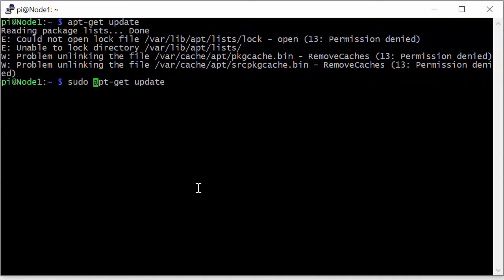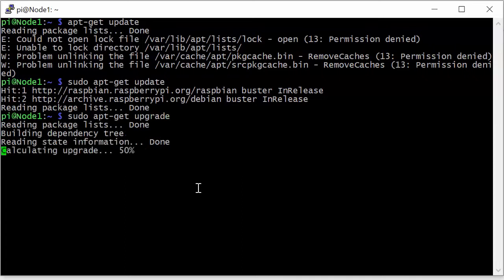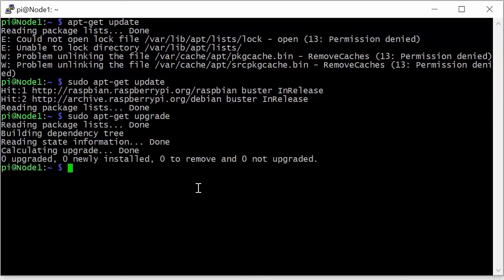That's because we need to be a super user to update the system. So we need to prefix that command with sudo — super user do — and hit enter. You'll see that this is a Raspberry Pi so we're going to raspbian.raspberry pi.org and reading the packages. The package list is done. After we've updated our package list we can upgrade, and nothing needed to be upgraded, so that's great.